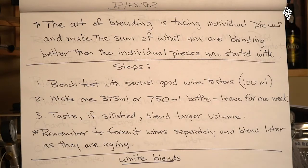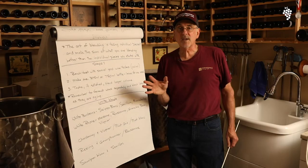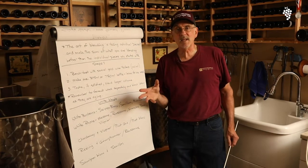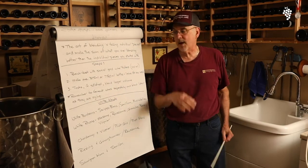I always say remember to ferment your wine separately and then blend later on. Because again, if you put them in as grapes together, it's over — you get what you get. It might have too much tannins, too much acidity. Be careful when you do that. I highly recommend you ferment your wine separately and blend later on.